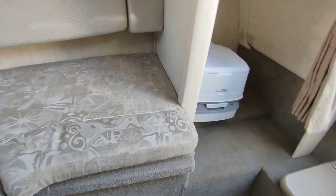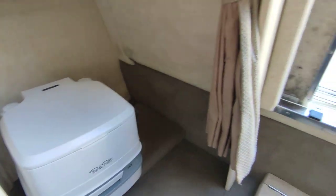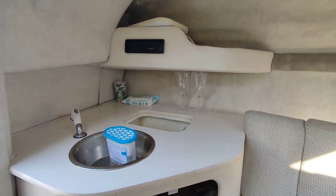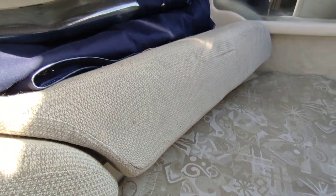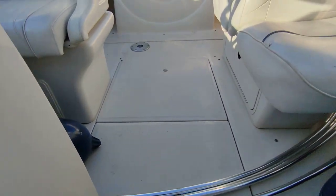Canvas is in here in the saloon. Lots of storage underneath these bunks, which make up into a double. Little port-a-potty heads compartment. Entry step is also storage. A little galley unit storage unit. Upholstery is all in good condition, very comfortable. Nice carpets — it's a sports weekender. Sea Ray document pouch full of documentation and history.